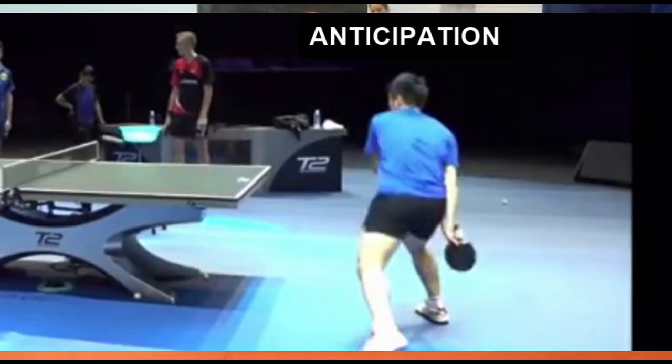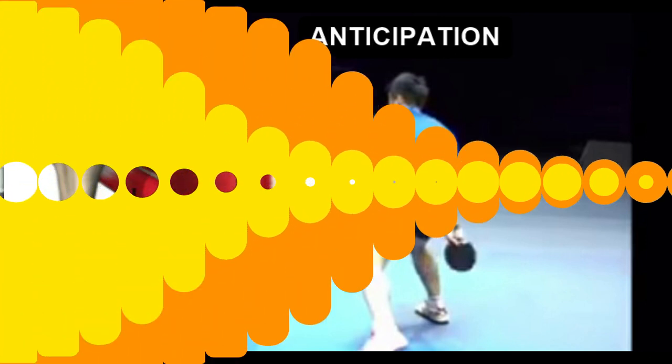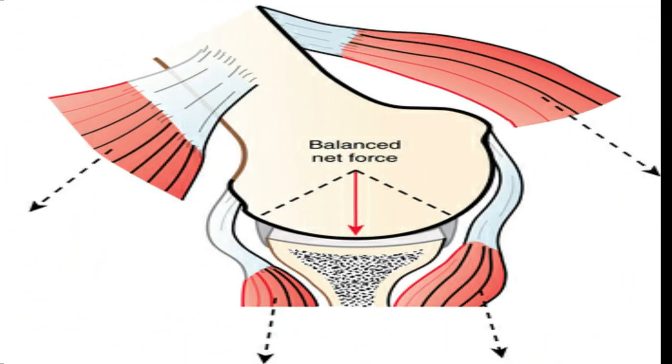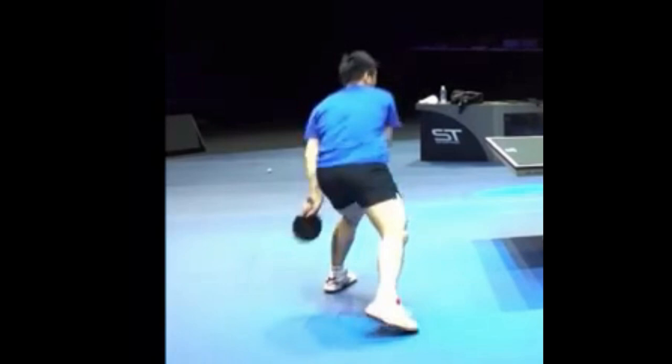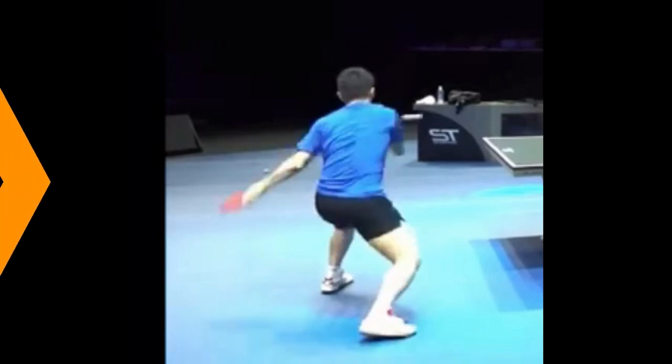This internal rotation benefits the forehand topspin: 1. Anticipation of the placement of the executing upper limb before the ball rebounds on the side of the table tennis player who is going to hit. 2. Relaxes the anterior muscles. 3. Stabilizes the shoulder. 4. Minimizes the distance of the movement towards the back of the body. 5. Places the shoulder as the main axis of rotation.